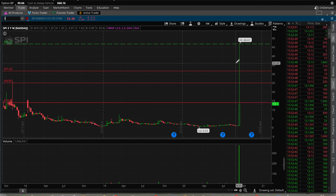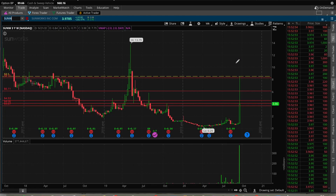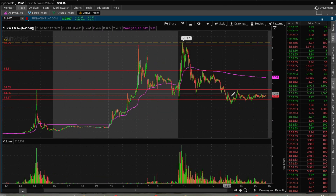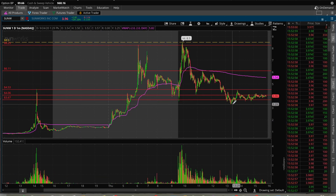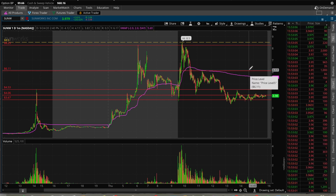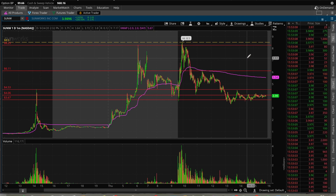We'll go back to SUNW. To recap: good support right there at $3.30 as well as $4, resistance at $4.50, VWAP is at $5.54, more resistance at $6.11, $8.25, and then the high up there at $8.50.